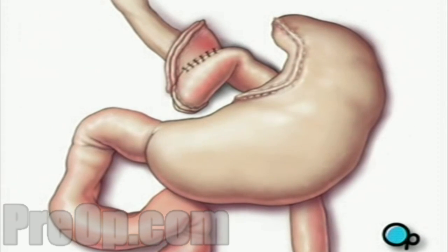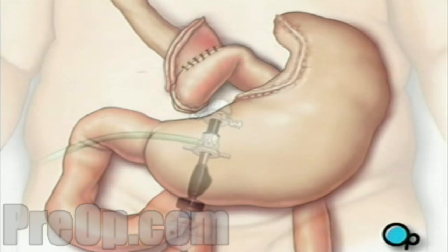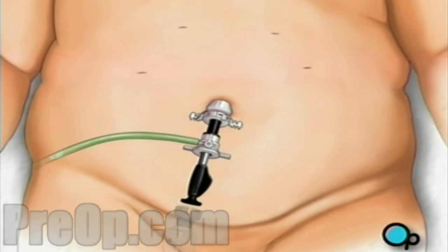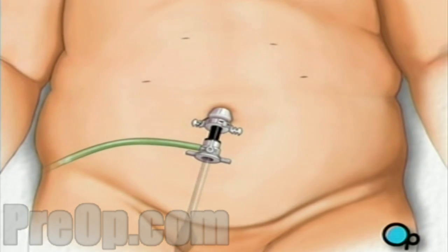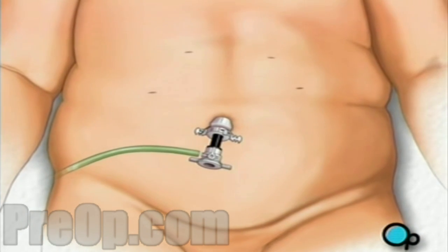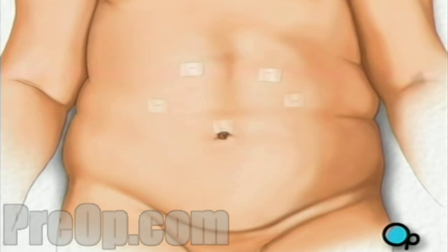Finally, your doctor will check to make sure that all the new connections are secure and that there are no leaks. A drain is added to remove any excess fluids and the carbon dioxide is allowed to escape. Then the team withdraws all surgical instruments and the incisions are closed with sutures or staples. Finally, a sterile dressing is applied.